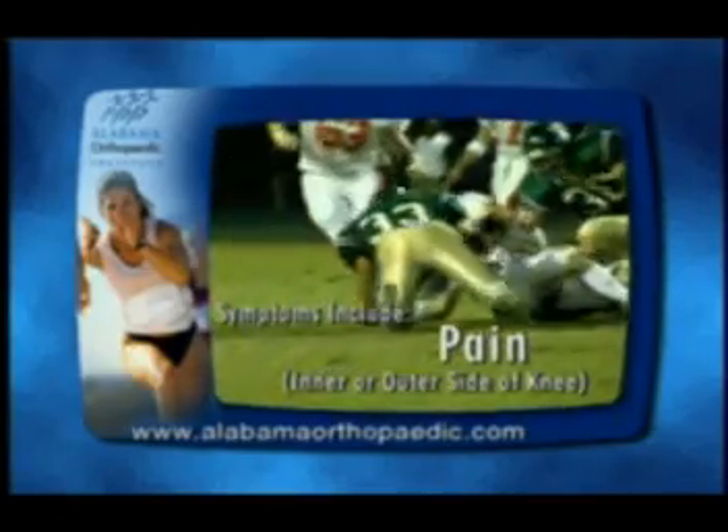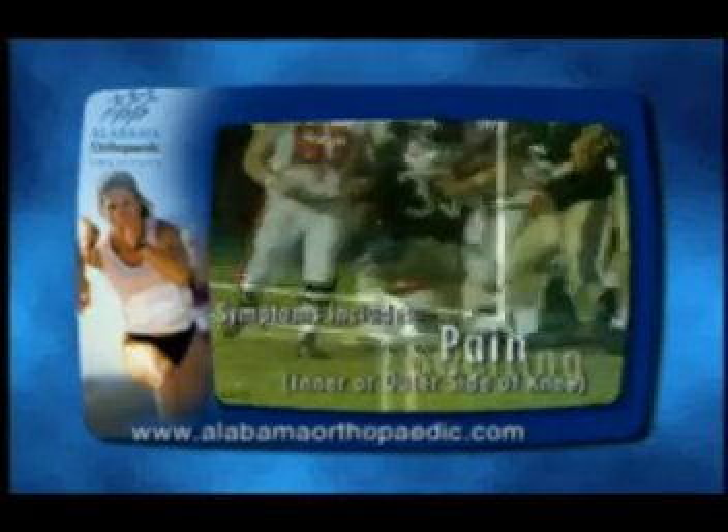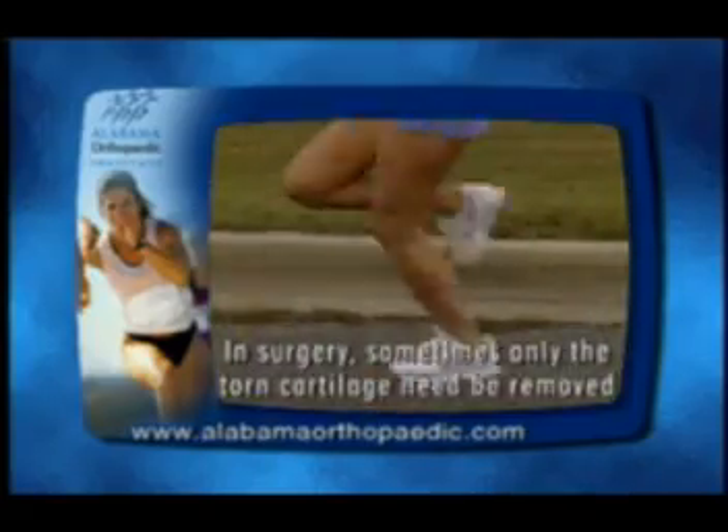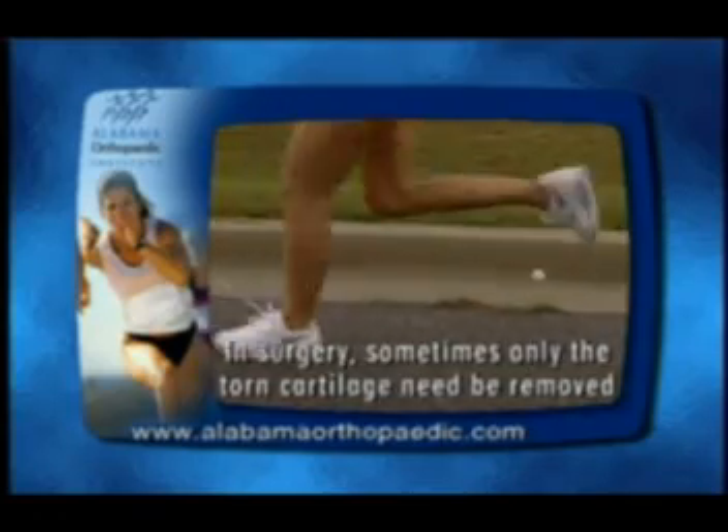Symptoms can include pain over the inner or outer side of the knee, knee swelling, reduced motion, or locking. In surgery, sometimes only the torn cartilage need be removed.